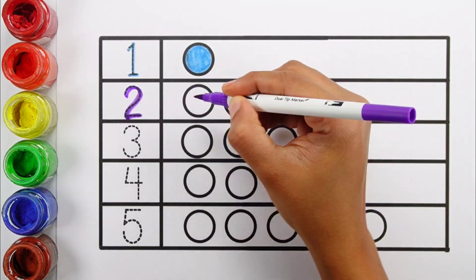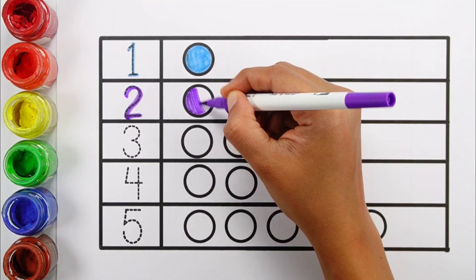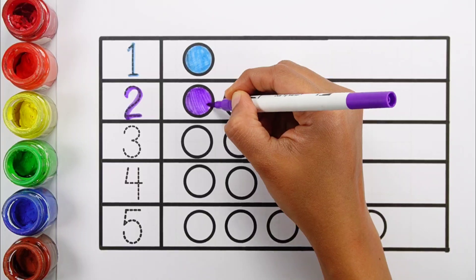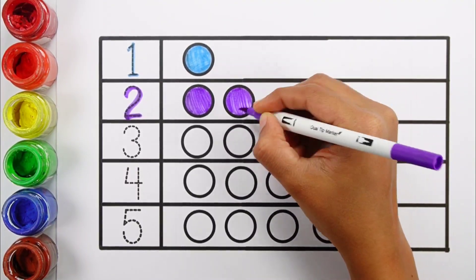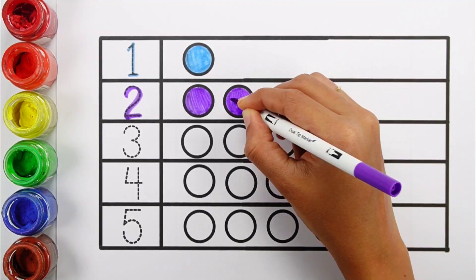Number two. One, two. Two balls. Violet color.